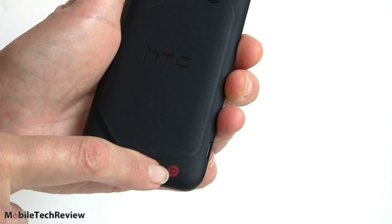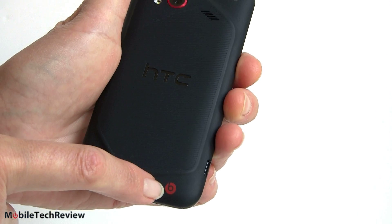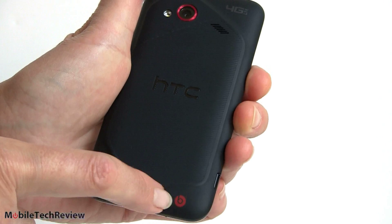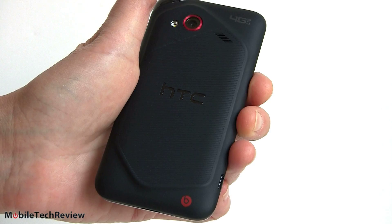We've got our Beats Audio logo down here since this does have Beats Audio. That works with any headphones — you don't have to have Beats headphones to take advantage of that audio enhancement. It does work for headphones, not for the built-in speaker.